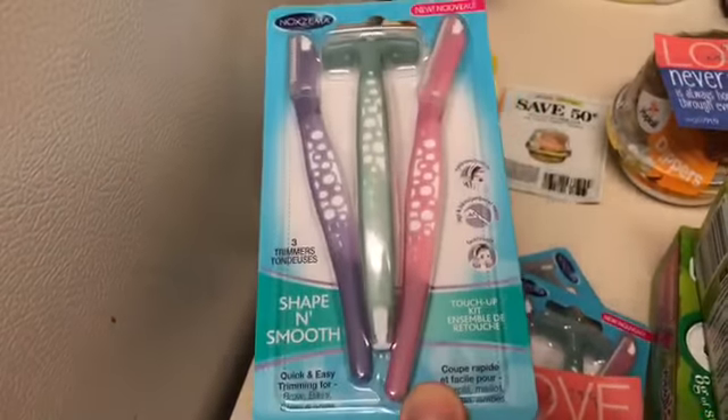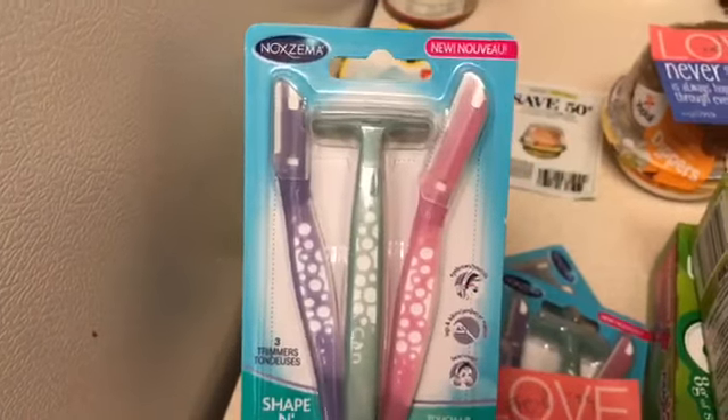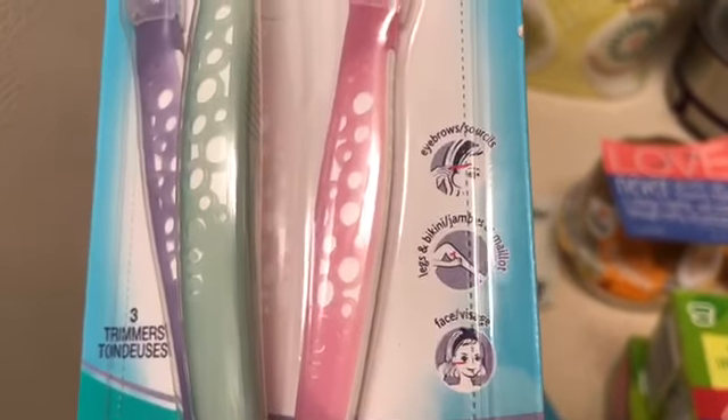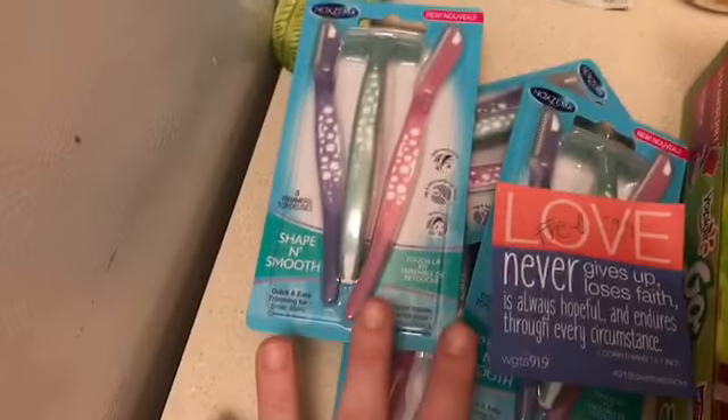The last deal I did was on these Noxzema razors. These are priced at $2.99, and I used the two dollars off one insert coupon, so that made these 99 cents each. I thought this was a really cool concept — it's a trimmer so you can trim your eyebrows, legs, bikini area, and face. I thought that was a cool little product to test out.